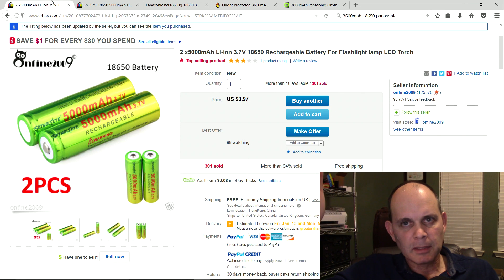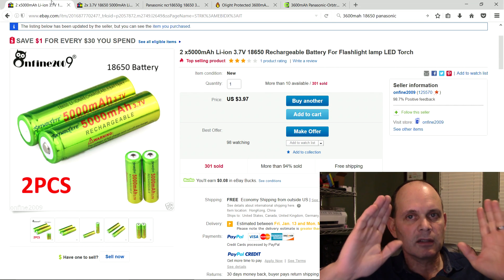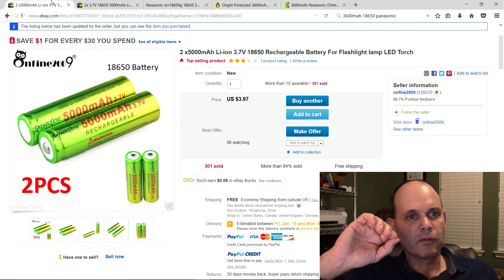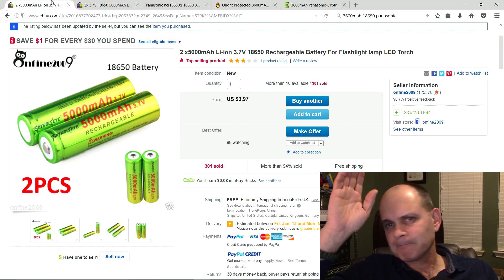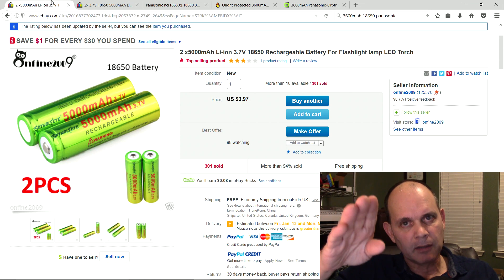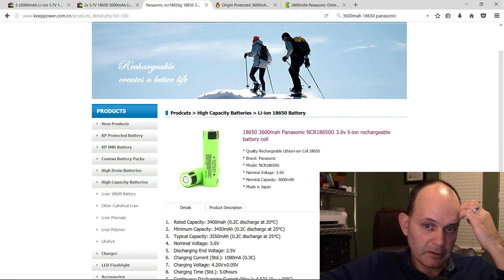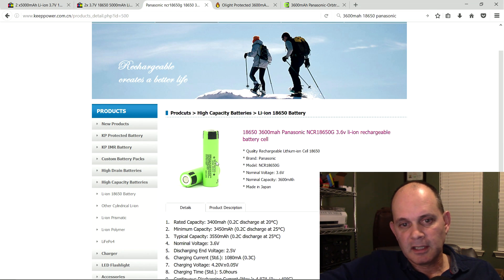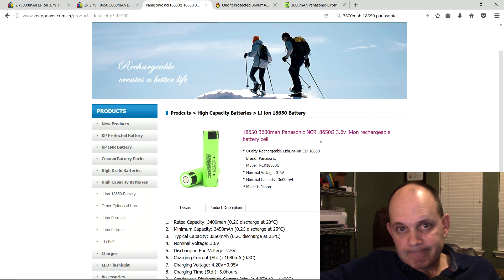You may be wondering how I know they're not 5000 milliamp hours. Here's the educational part of this video: there is no 18650 cell currently available on earth that has over 3600 milliamp hours of storage capability. If you see a cheap cell on eBay or Amazon claiming 4000 milliamp hours, they're lying, because the current world record holder is the Panasonic NCR 18650G — here it is — at 3600 milliamp hours. You will not find a higher capacity cell.